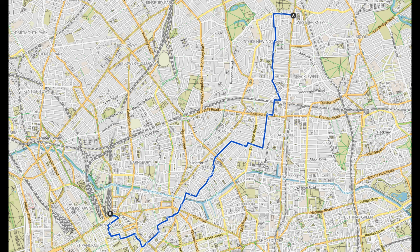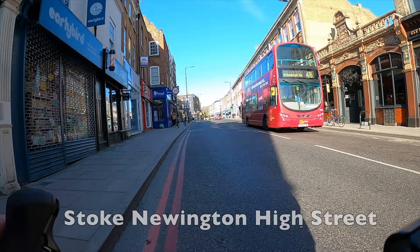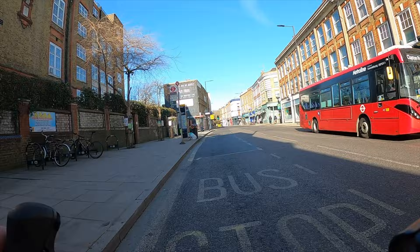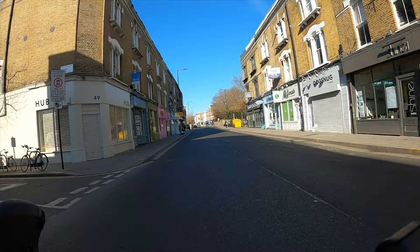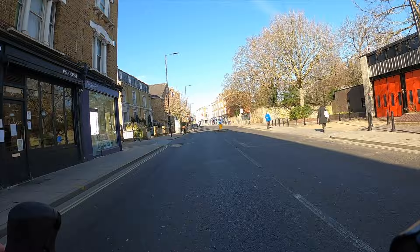All right, let's get going. We're starting on the corner of Stoke Newington High Street and Stoke Newington Church Street, and we're heading straight down Stoke Newington Church Street. This road used to be quite busy and not very pleasant to cycle on, but just over a year ago Hackney Council installed a bus gate on this street — basically a sign which says that only buses can pass through this point in the middle — and as a result it's removed all through traffic from the street.